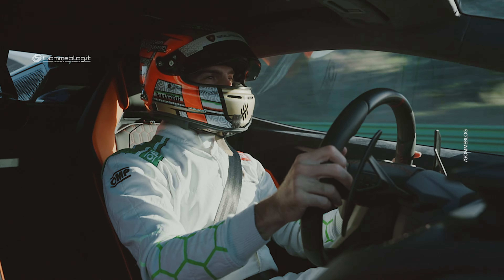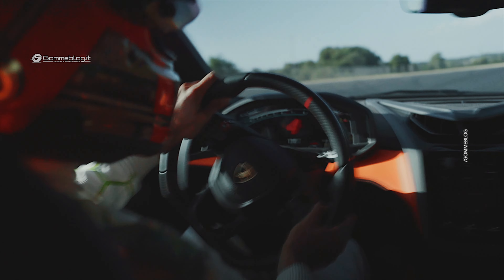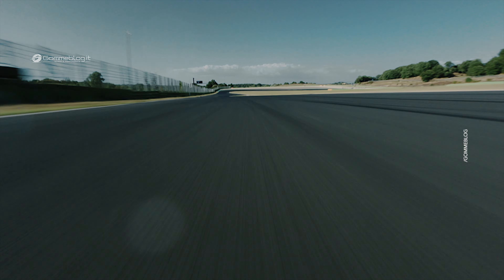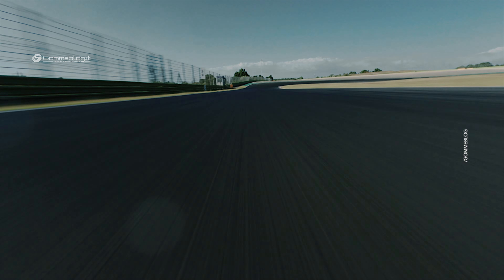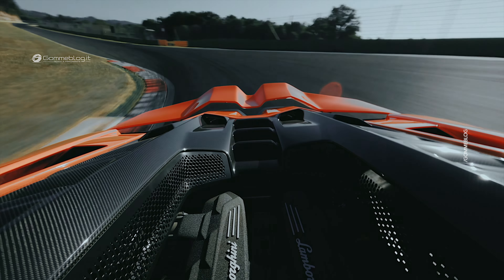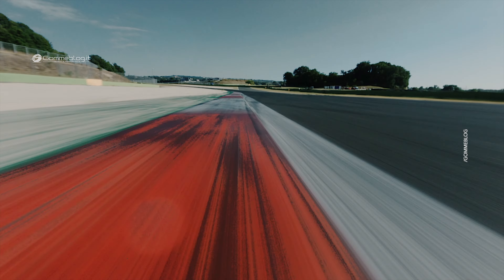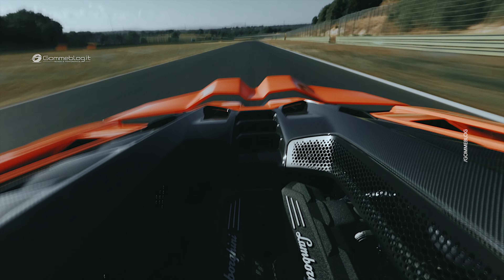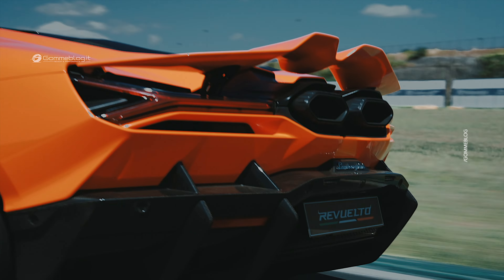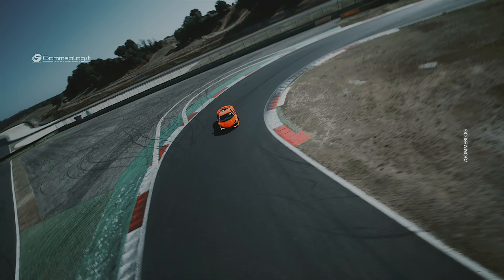1,015 CV straight away with a nice burnout and 0 to 100 in just 2.5 seconds. And we are here already at the first corner in third gear. You can really appreciate the active aerodynamics kicking in, especially when you hit the brake — you see from your rear view mirrors the wing going up. It's amazing how much downforce we are able to generate. But then you go on power — look at this. It's so fun.